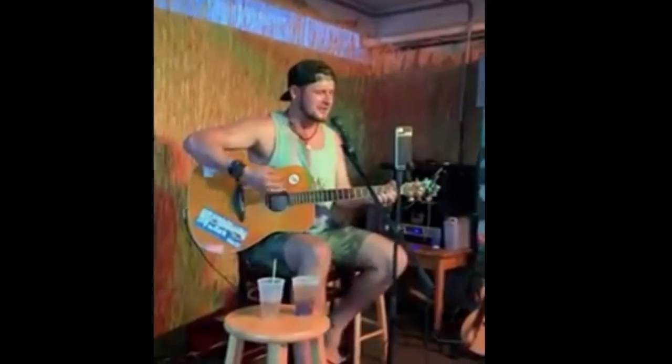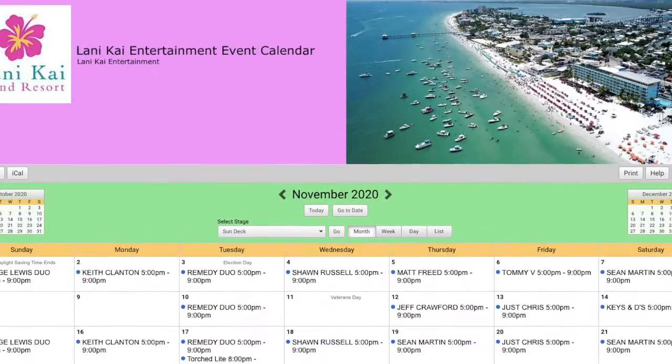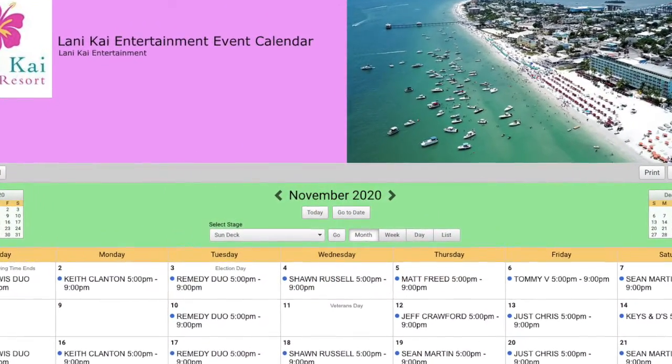The Sundeck also offers live music most nights from 5 p.m. to 9 p.m. To see a calendar of who is playing that night, visit sundeckfmb.com and go to the entertainment tab.